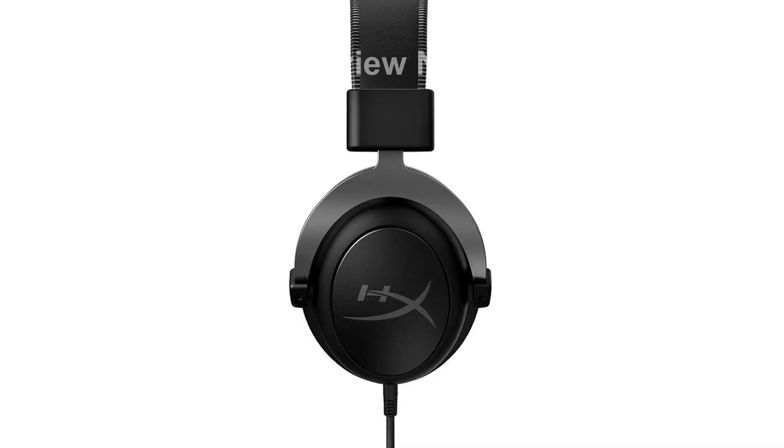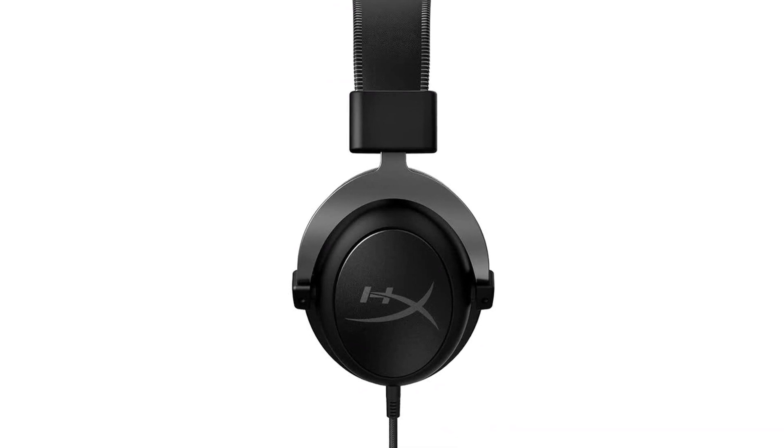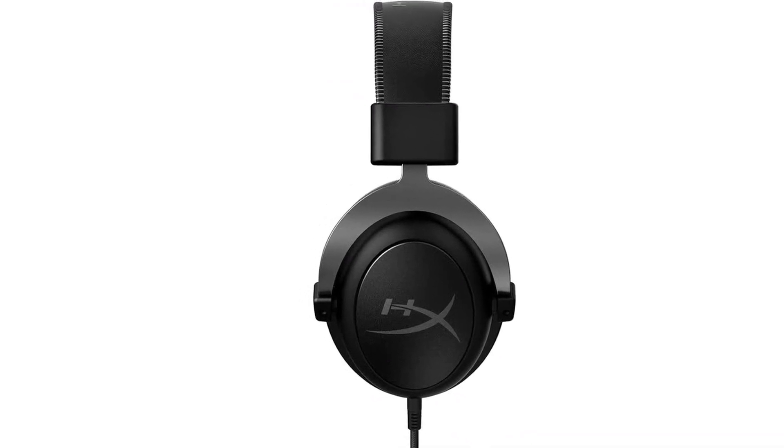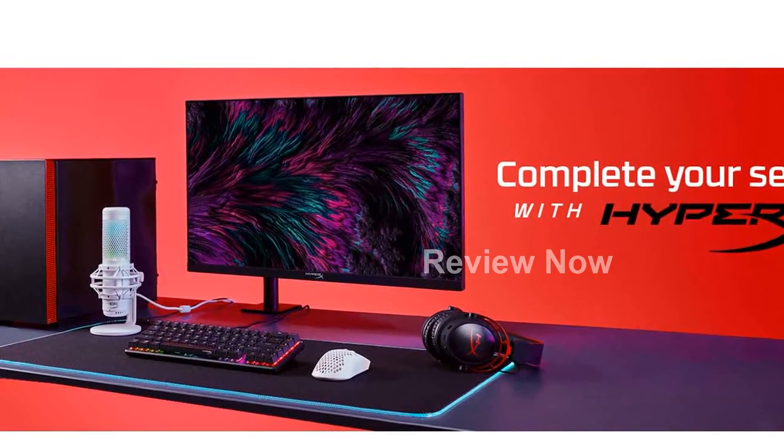Speaking of immersion, this headset delivers supreme audio quality. Thanks to its large 53mm drivers, you'll experience high-quality audio with every sound. Hear in-game details better and gain the advantage over your opponents.